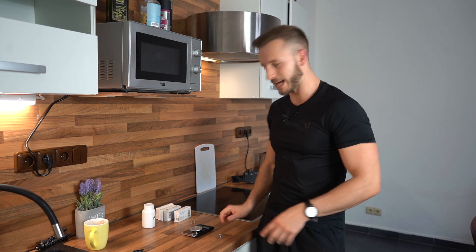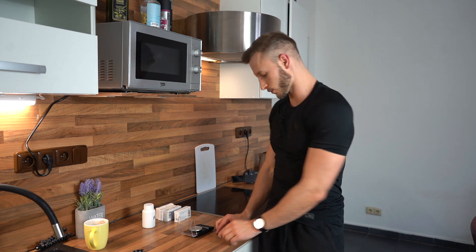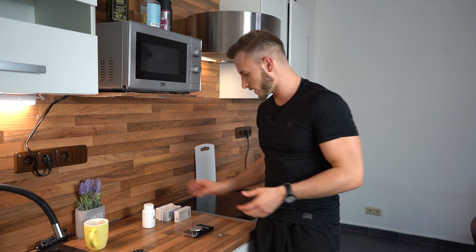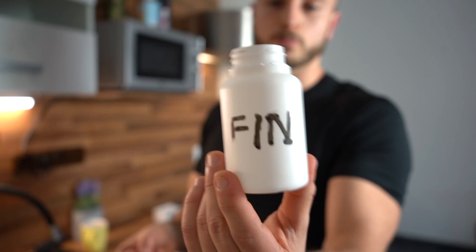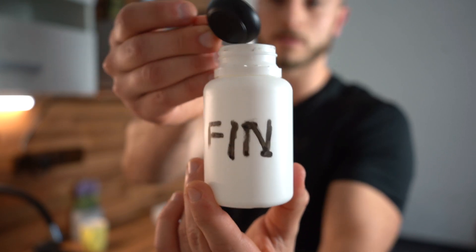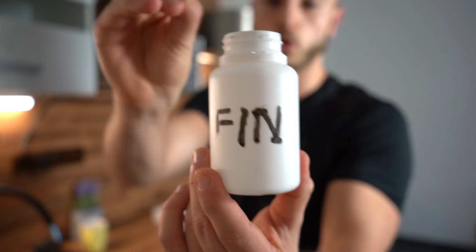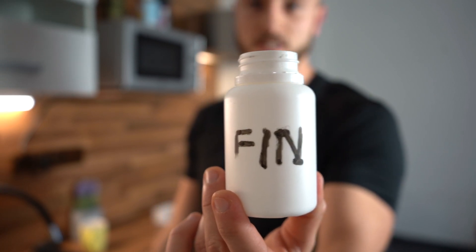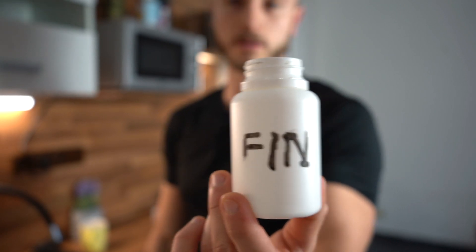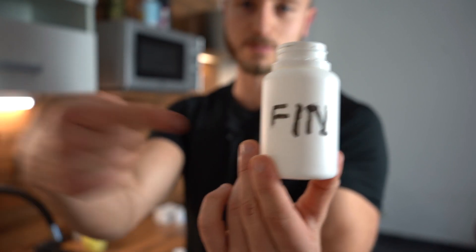That was it for this video. The last thing I'll do is put these pieces into a custom-made bottle where you store all the small 20 or 30 milligram pieces cut from the Proscar, and start managing your hair loss pretty inexpensively.